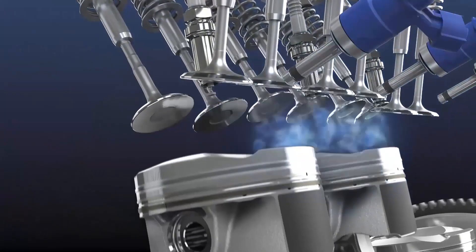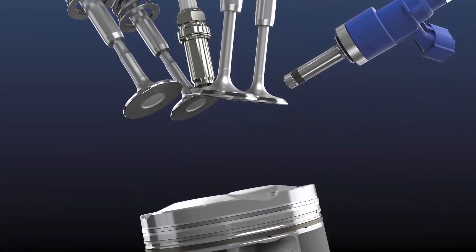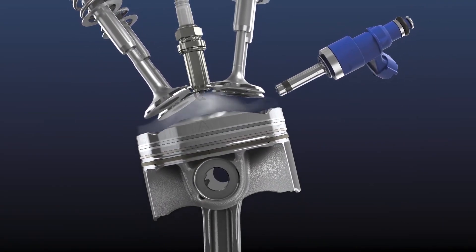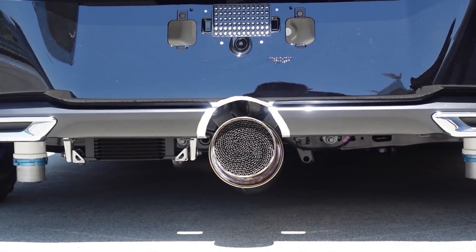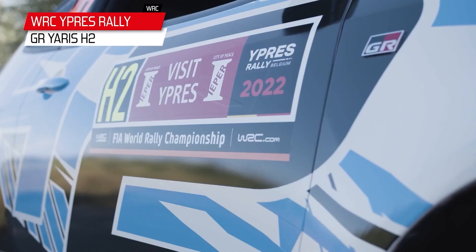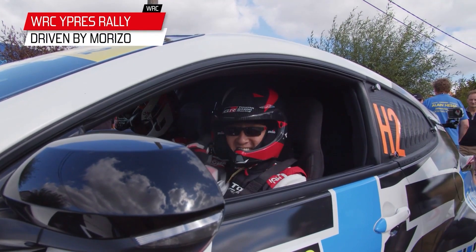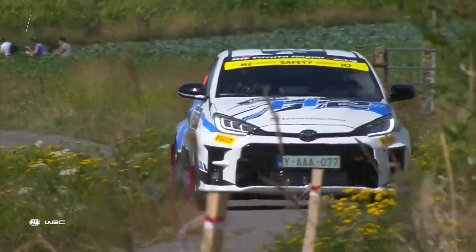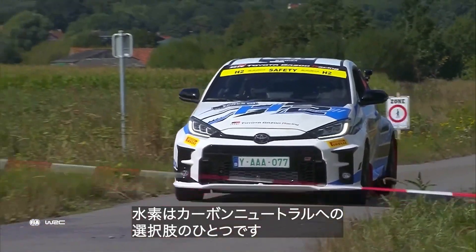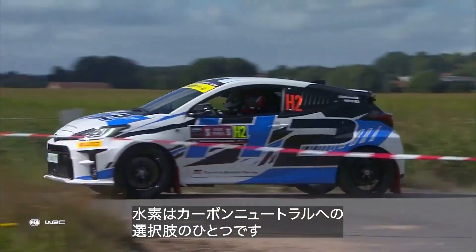Toyota is also producing a compact motorsport hydrogen powered combustion engine, and I wonder how they will compare. Toyota's is only a 1.6 litre turbo, so it will make less power — but will Toyota also be able to come close to what we already have in terms of power with gasoline powered engines of the same size? Let me know what you think of the engine that AVL is producing. Are you as impressed as I am?